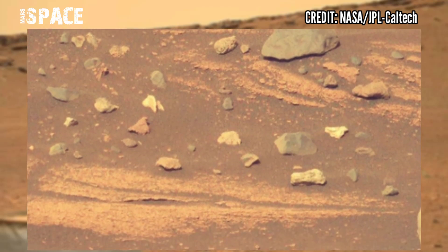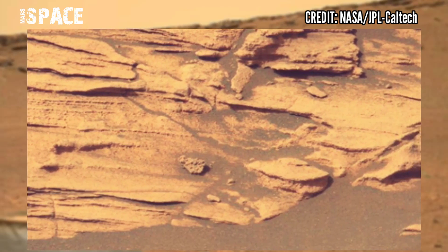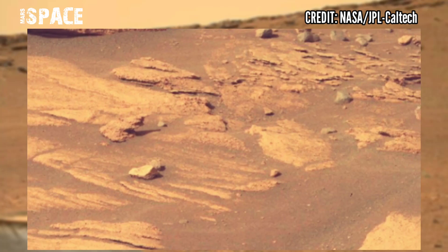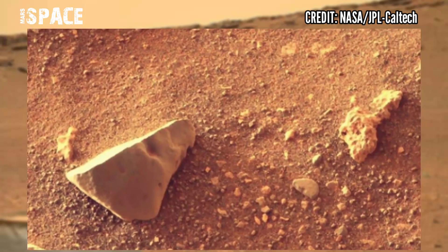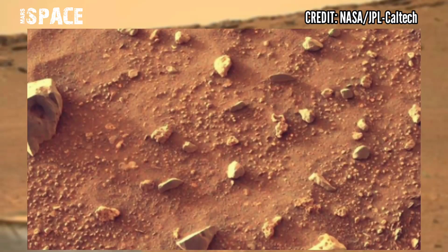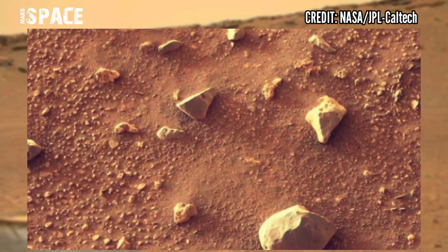Igneous rocks are excellent geological timekeepers. Researchers have used them to collect geological time scales on Earth and the moon. If the core samples Perseverance has collected successfully make it to Earth one day, scientists will be able to use them to pin major geological events across Martian history.